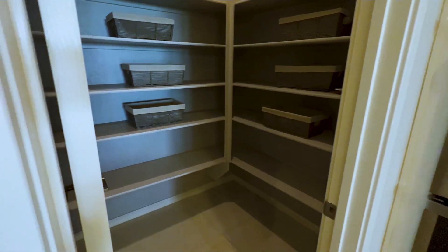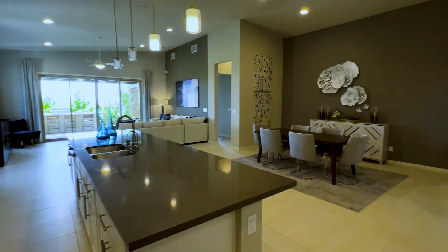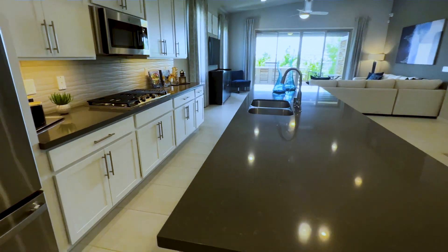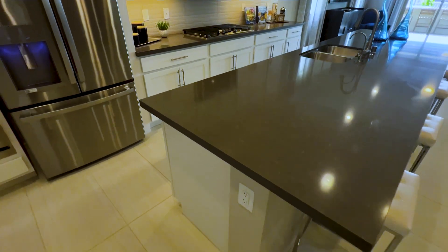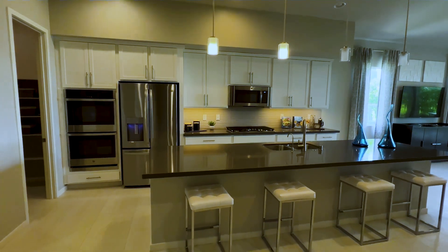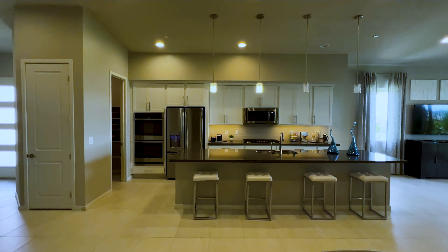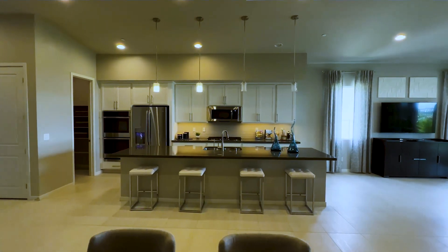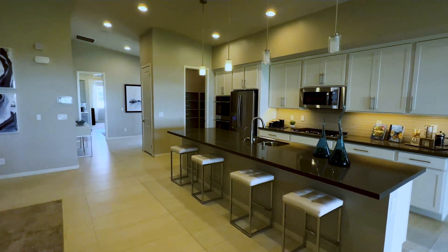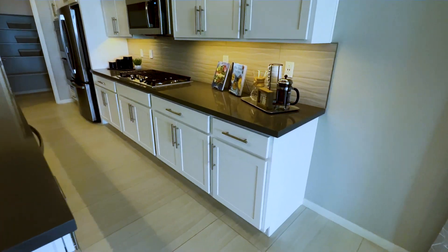Take a look at this large island right in the middle — great two-tone with a quartz countertop. You have a lot of barstool seating; you can probably fit about six people. Here's the look from further out. Walking from this side of the corner, you have your white shaker cabinets.